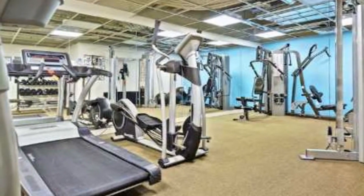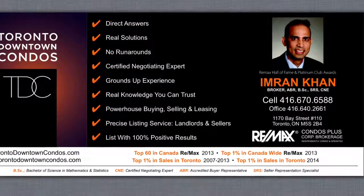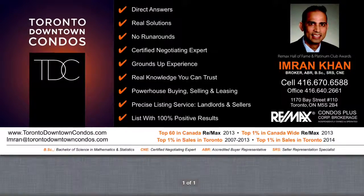Please call Imran Khan, Broker, Remax Condos Plus at 416-670-6588. Email me, Imran at TorontoDowntownCondos.com for your personal, private viewing. Thank you.